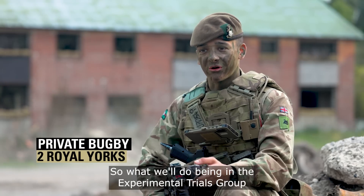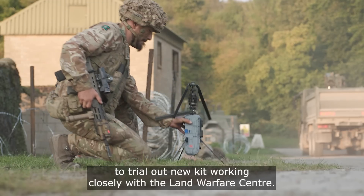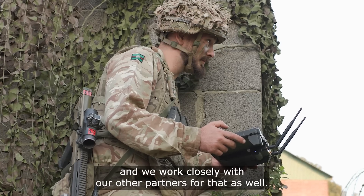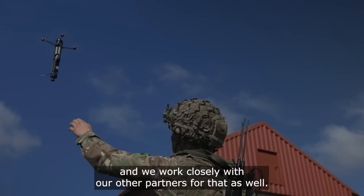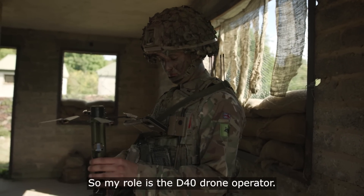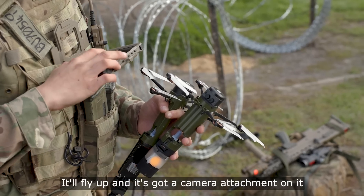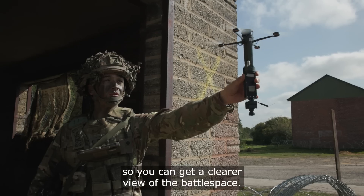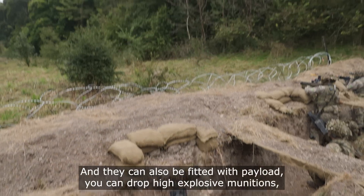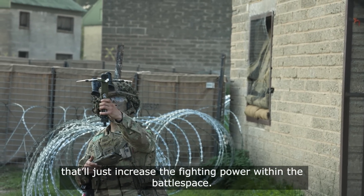Being in the experimental trials group, we'll send out small teams to trial out new kit, working closely with the Land Warfare Centre. We'll try that out to see if it works, if there's anything that could be improved, and we work closely with other partners for that as well. My role is as the D40 drone operator. Essentially this will be used at section level — it'll fly up with a camera attachment that can be used for reconnaissance, giving a clearer view of the battle space, and it can also be fitted with payload to drop high explosive munitions, increasing the fighting power within the battle space.